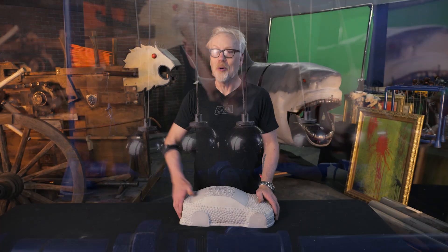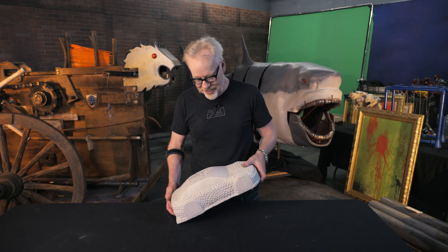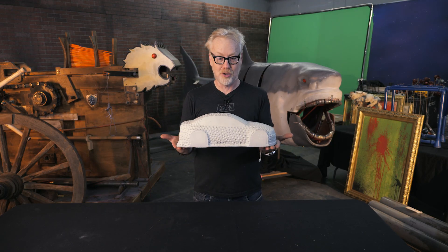The props from that show can go straight to your home. They're being auctioned off by Prop Store to benefit the Grant Imahara STEAM Foundation, and you can own your very own piece of MythBusters history. I'm doing show and tells about the pieces, and today I want to talk about golf ball car.